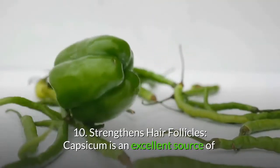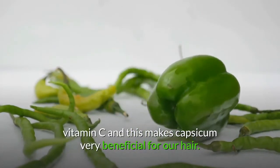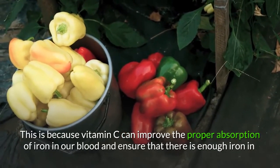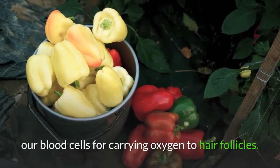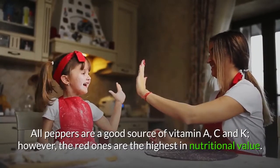10. Strengthens hair follicles. Capsicum is an excellent source of vitamin C, making it very beneficial for our hair. Vitamin C can improve the proper absorption of iron in our blood and ensure that there is enough iron in our blood cells for carrying oxygen to hair follicles.